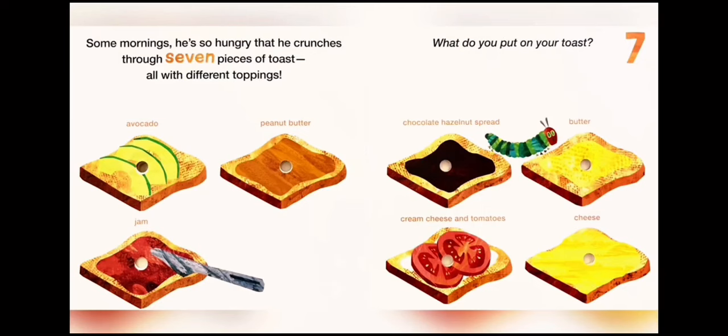Some mornings he is so hungry that he crunches through seven pieces of toast, all with different toppings. What do you put on your toast? One: avocado. Two: peanut butter. Three: chocolate hazelnut spread. Four: butter. Five: jam. Six: cream cheese and tomatoes. Seven: cheese.